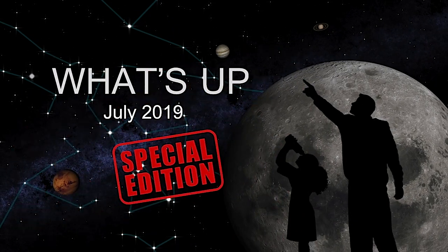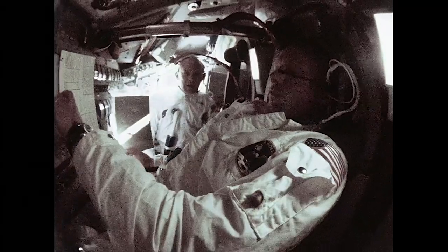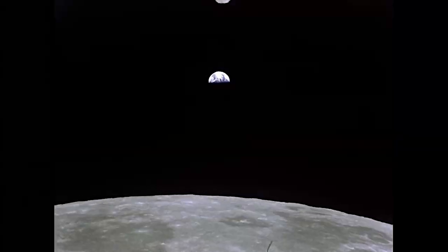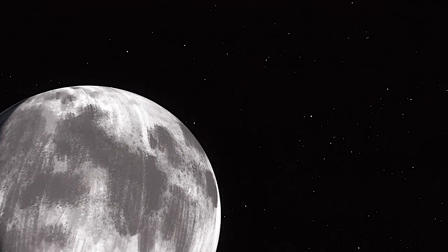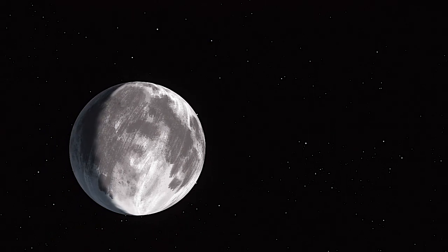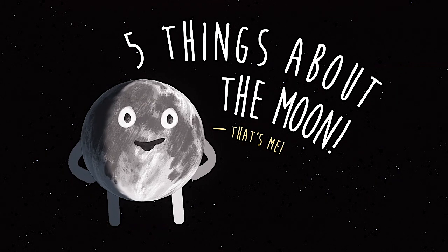What's Up for July? This month, NASA is celebrating the 50th anniversary of the Apollo 11 mission, making the first human landing on the Moon, while looking forward to the future of lunar exploration. So this month, a special edition of What's Up. Here are five things about the Moon that you can share with others when you're gazing up at our natural satellite.